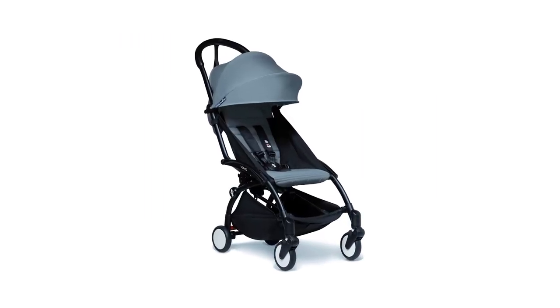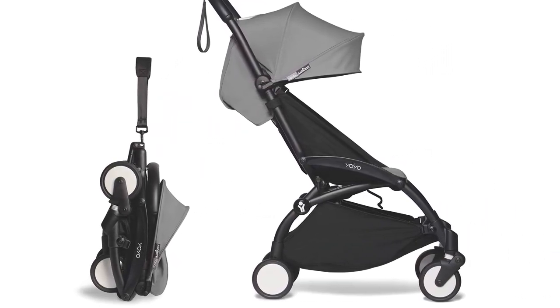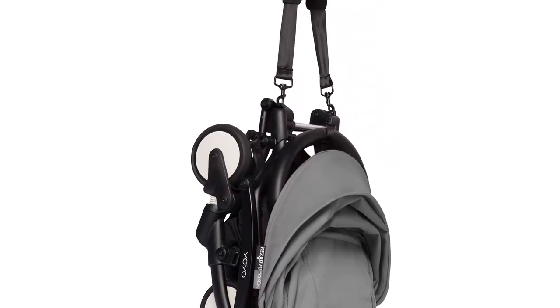This stroller folds into thirds, making it compact and easy to carry for enjoyable on-the-go use. The Yo-Yo Plus has many popular features parents want and enough functionality for fun on the town, making it an excellent selection for city folks.